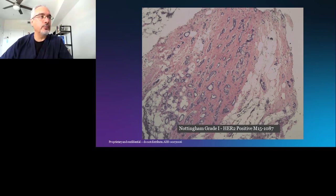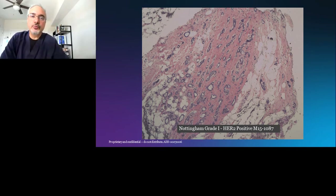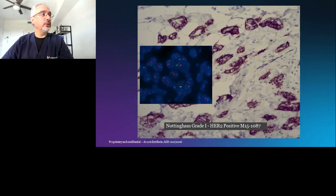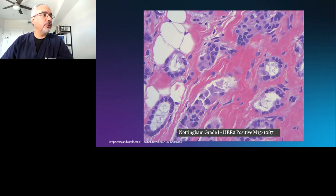This tumor on low magnification is a Nottingham grade one tumor, and it should not be HER2 positive. Yet, lo and behold, HER2 is definitively, unequivocally positive on this grade one tumor — by both IHC and FISH. If we look at the nuclei up close, they actually have a nuclear score of two and focally three. Tumors with a nuclear score higher than one — all bets are off. You can have a Nottingham grade one tumor that is HER2 positive.